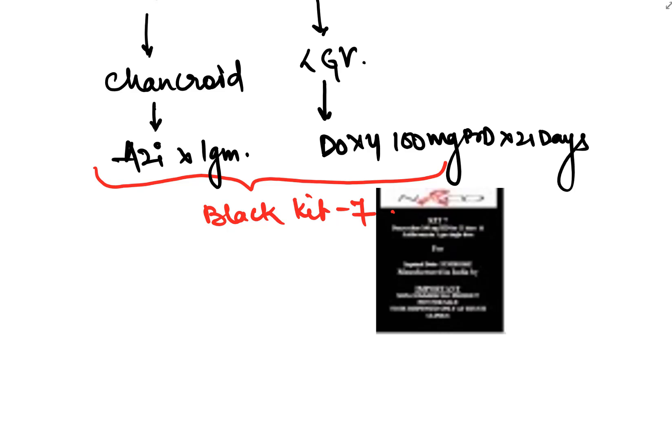Today we discussed syndromic management of STIs and the color coding of the NARCO kits, which are very important for various PG entrance examinations. Thank you very much — don't forget to like the video and subscribe to the YouTube channel.